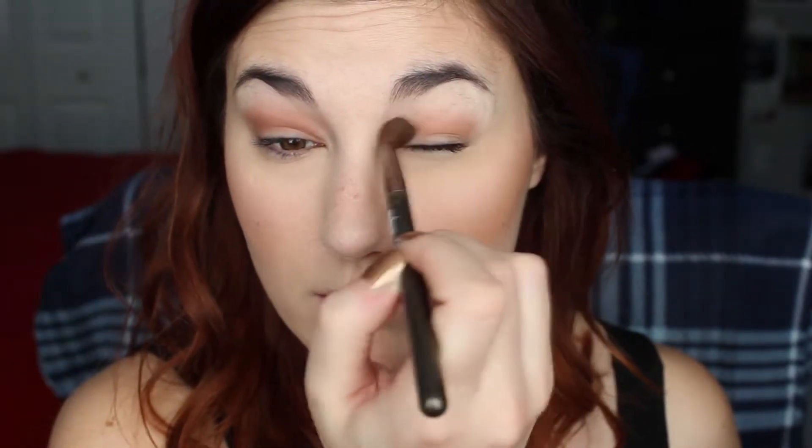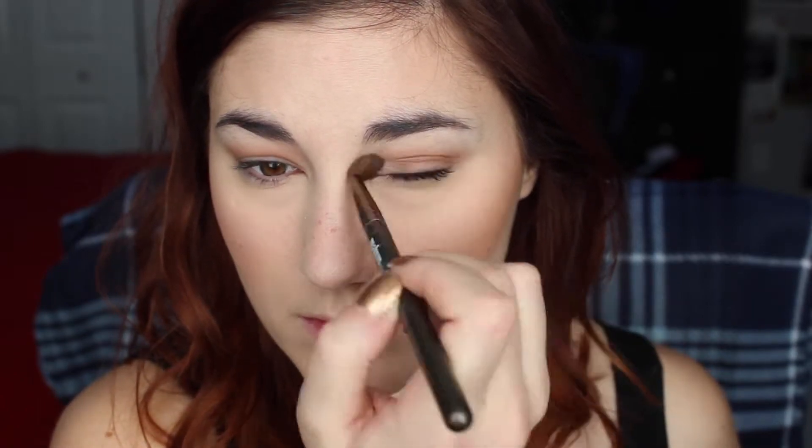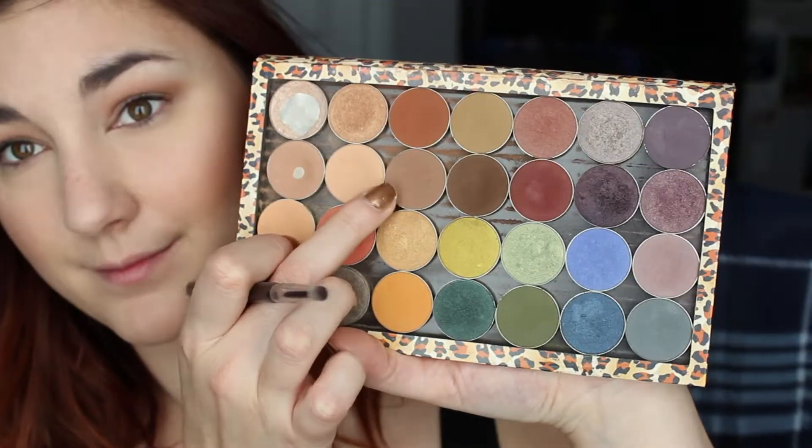For eyeshadow today, I'm using Makeup Geek's Latte with this fluffy brush by Makeup Geek as well. It is the perfect crease color for me, especially when I just want to keep it very, very simple and just have a little bit of definition in the eye. Then adding a little bit of Beaches and Cream just to lighten up that color and blend it out a little bit further — this color is closer to my skin tone, so I added a little bit of that also just to the lid.